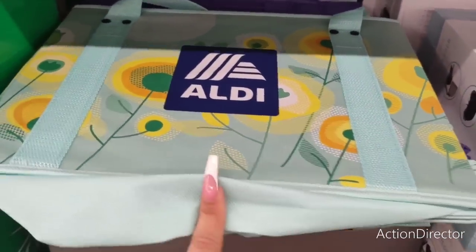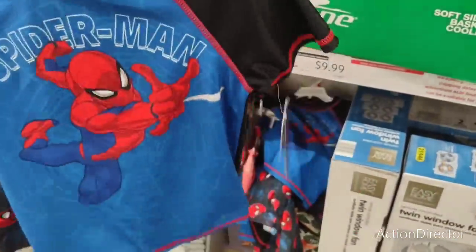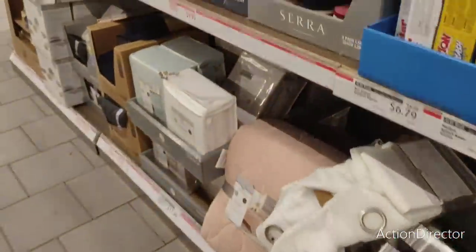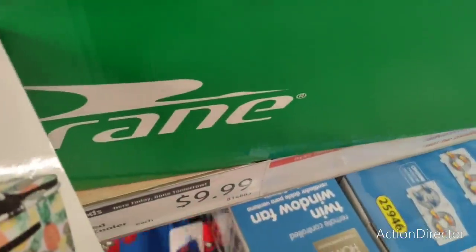Definitely some fun finds in the Aldi Funzie Aisle. I did find this for my nephew — I'm just not sure if this will fit him. He's a 4T and going to be 5. This is a size small, a two-piece set. It's $14.99 — never mind, that's too expensive. Plus I already bought him something.